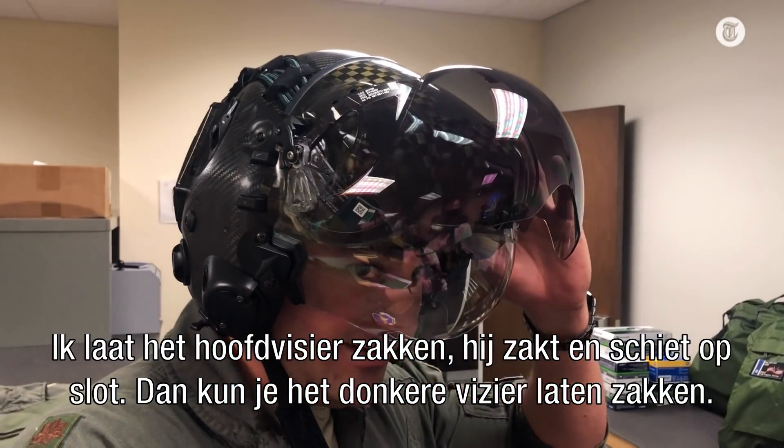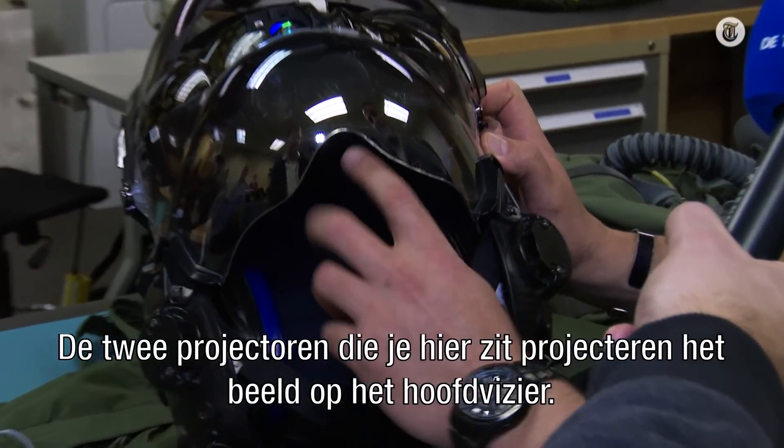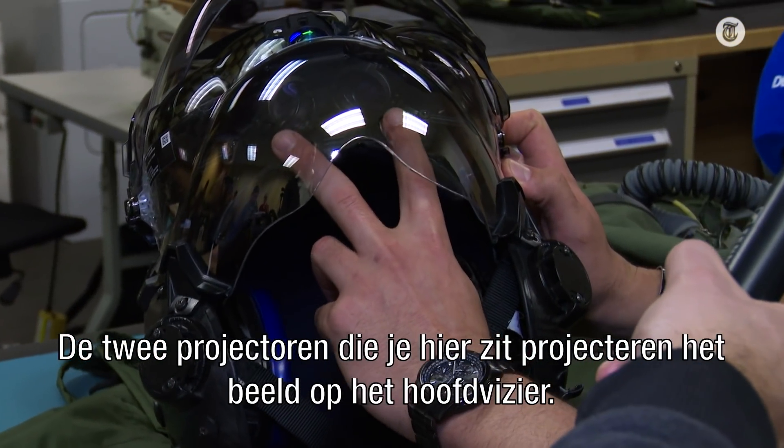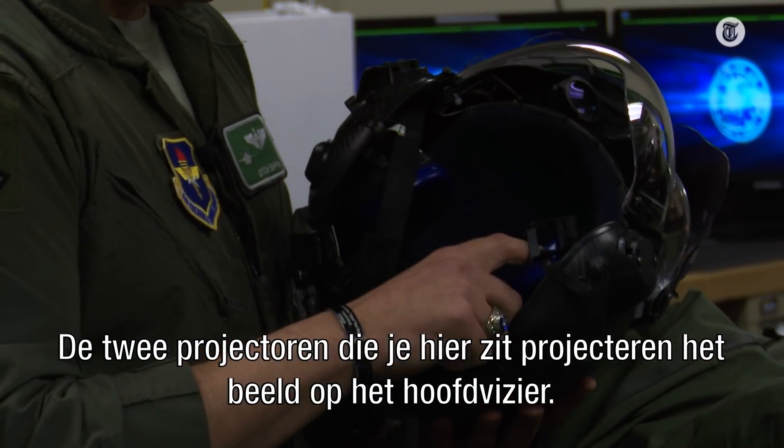To drop the main visor, it drops down and locks. Then you can put down the dark visor. This is the projection visor, or the internal visor. The two projectors that you can see me pointing at here project an image down onto the internal visor — the projection visor.